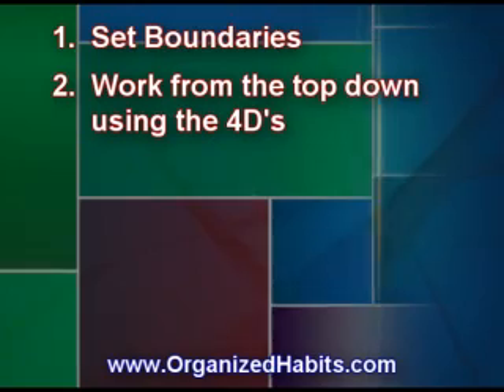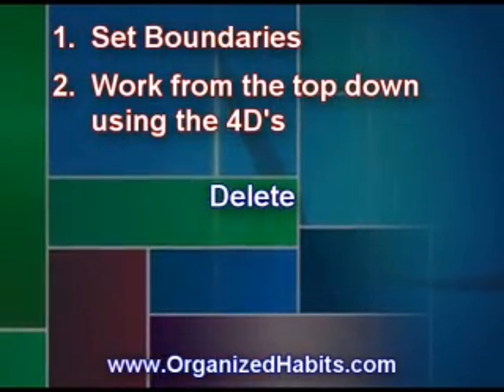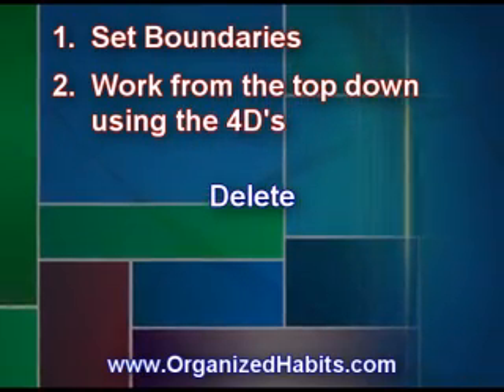The first D is delete. Not every email needs to be saved. If an email contains an important attachment, save that attachment, then delete the email.